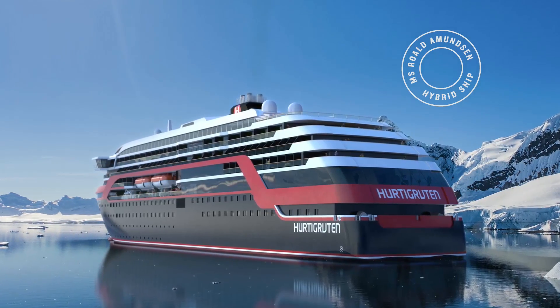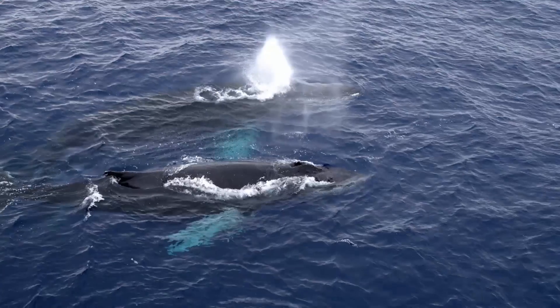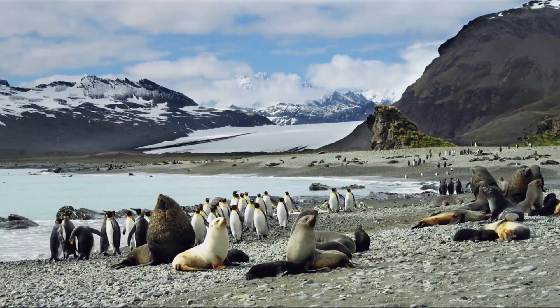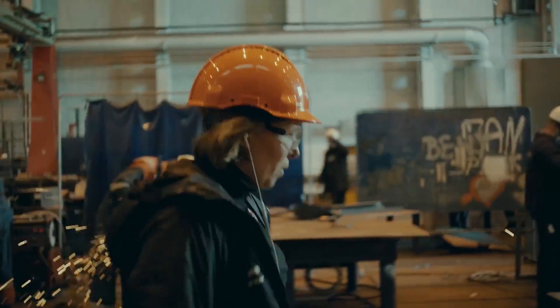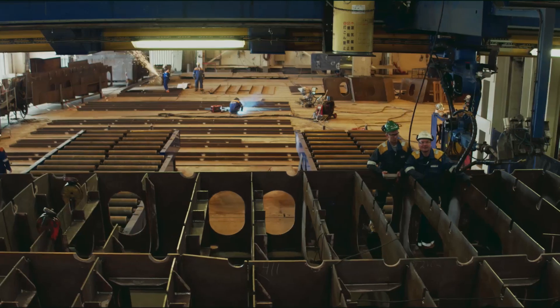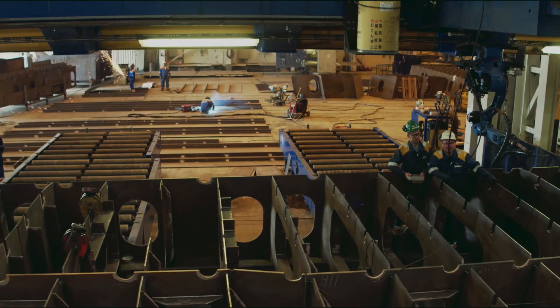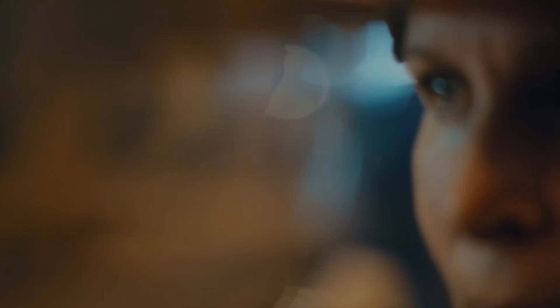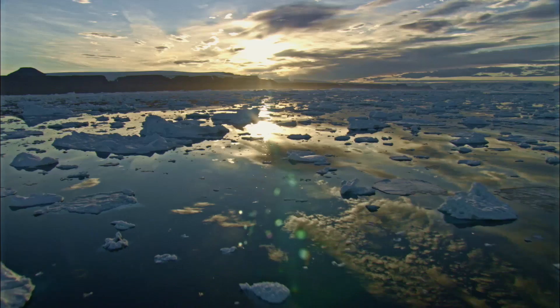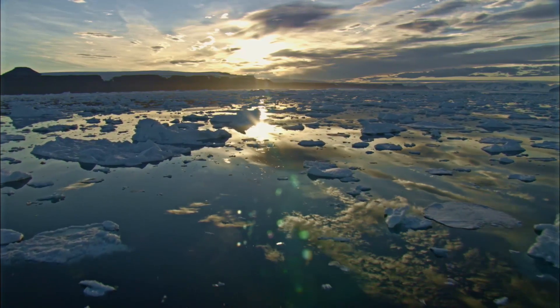Being the world's first hybrid powered explorer ship, MS Roald Amundsen will feature a number of revolutionary technical solutions. Sustainability is a part of every little detail on board. But to sail on electric power is not only a great advantage for the environment, it will also enhance your experience. Imagine gliding through the landscape in total silence.